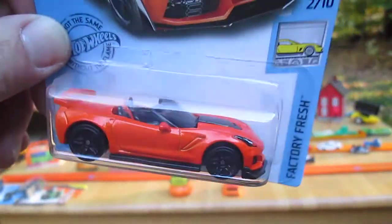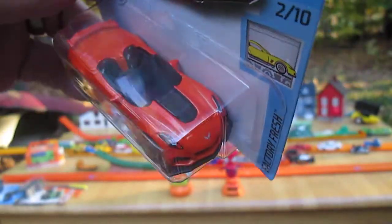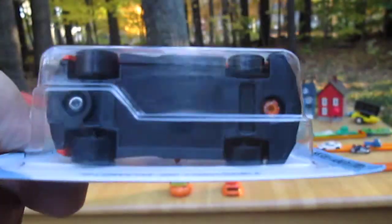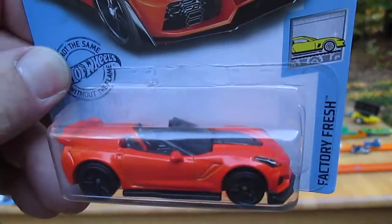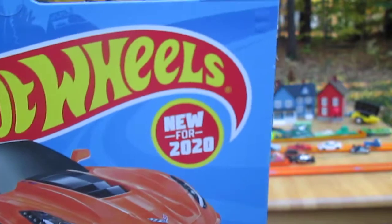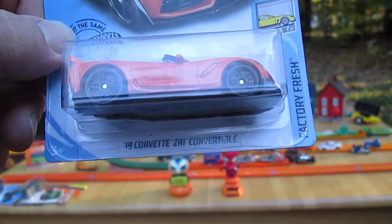Right away I was like, can I open it? He's like, of course. So of course we gotta do a video of it. I'm really looking forward to getting this open. It looks like a plastic bottom and a metal top. And it's the 2020 version of the 2019 Corvette.